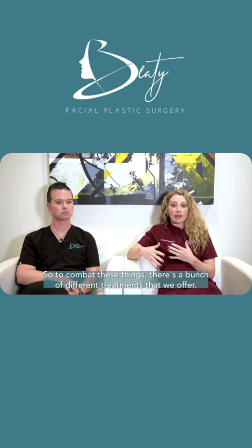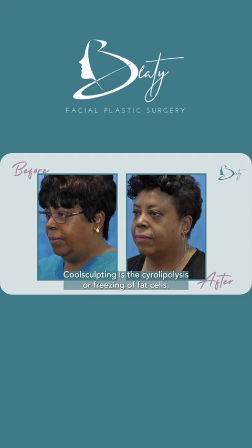Overall, as we age we develop more fat or fullness in our lower neck below the chin. We can also develop skin laxity. To combat these things, there's a bunch of different treatments that we offer.